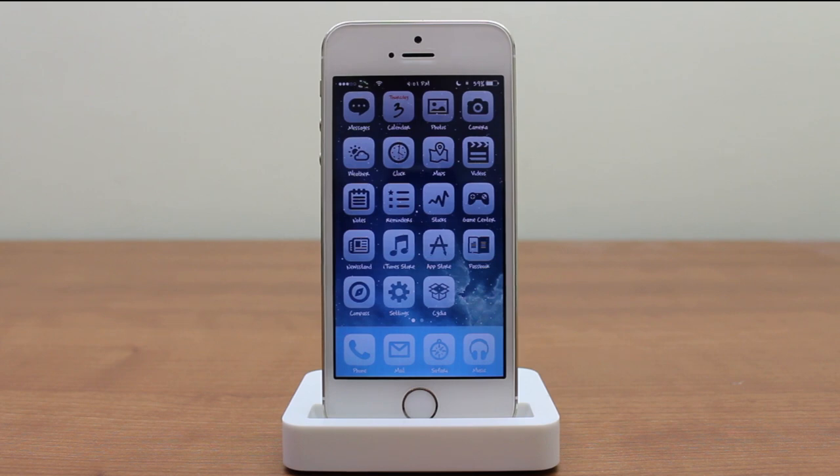Those are my top 10 iOS 7 Cydia tweaks of 2014. If you guys like this video, please leave some comments below, rate it a thumbs up, and click the subscribe button — I'll see you in the next video.